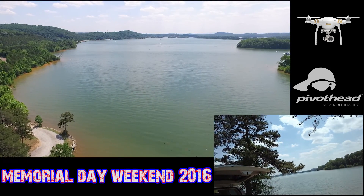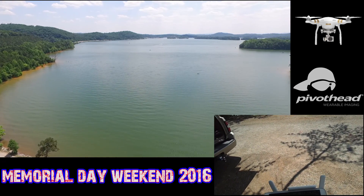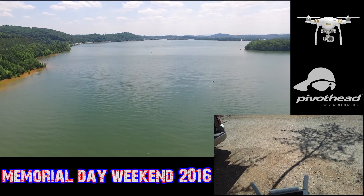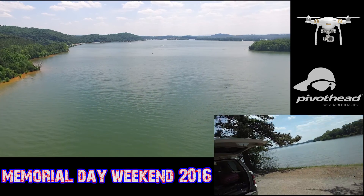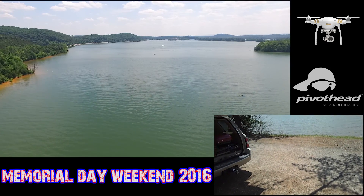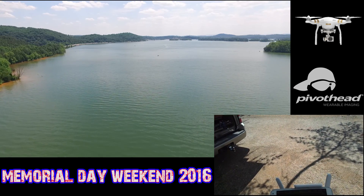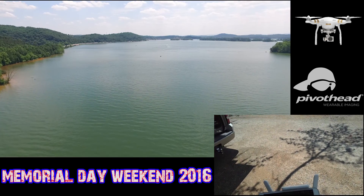Beautiful, absolutely beautiful day out here, about 86 degrees. Pretty packed — that's kind of what we're checking on. We're getting a pretty good signal, should be heading down to Wolf Tever Creek, which is another pretty popular little slew. Let me make sure the glasses are still recording — a little shake here, yeah, looks like they're still on.